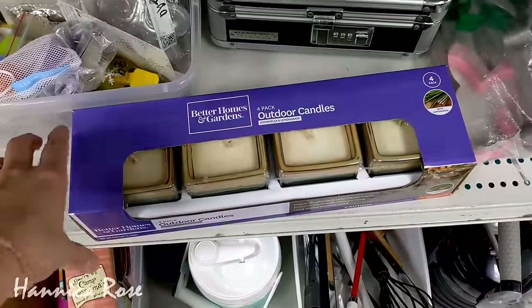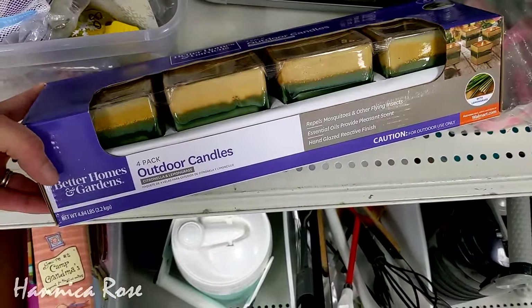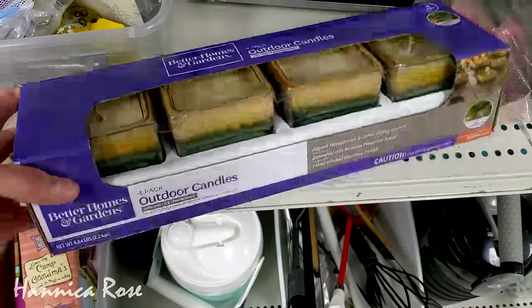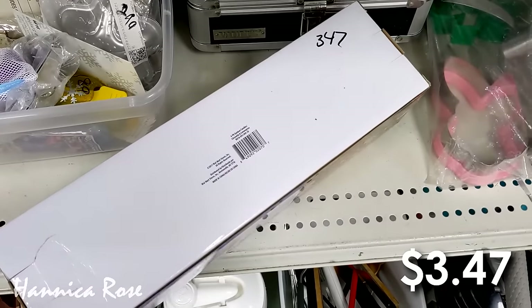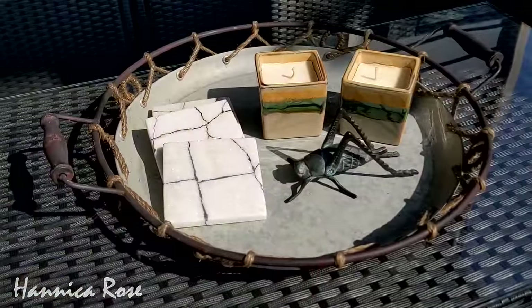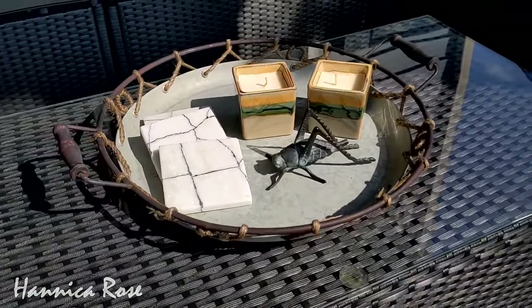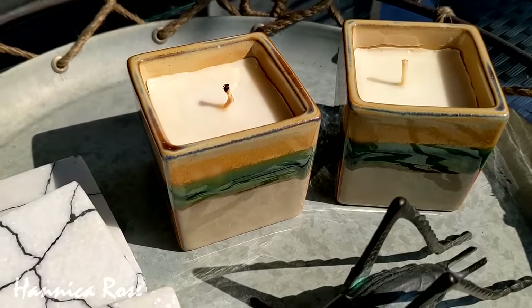The last thing I wanted to share was also something I found in 2023. I found this brand new pack of outdoor candles — there were a total of four of them for $3.47 for the pack. I ended up giving two of them to my mom and kept two for my back patio. I had them styled on my coffee table — they were citronella and I used them all last summer and I loved them.